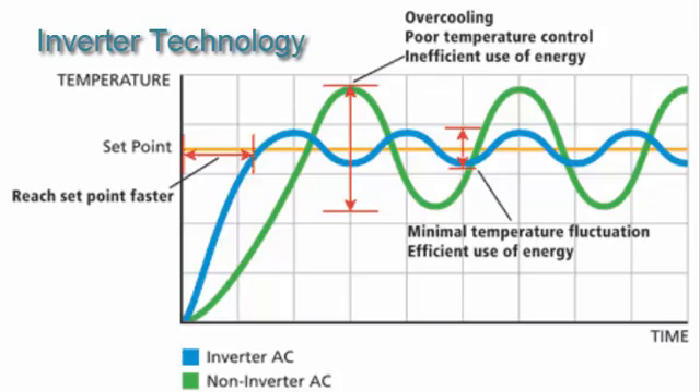Inverter technology varies the flow of refrigerant and adjusts the speed of the compressor according to the desired temperature and the current room temperature. By eliminating the cycling on and off of the compressor, efficiency is increased and the temperature stays more steady.